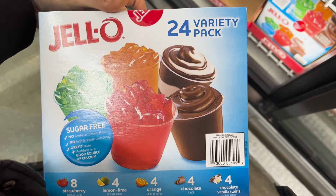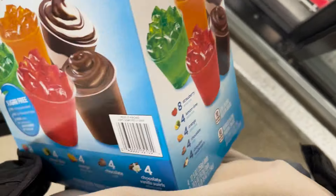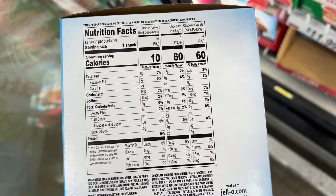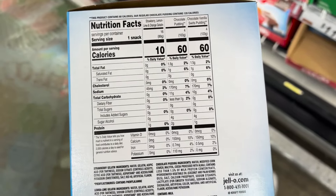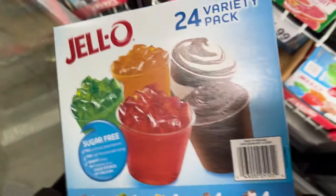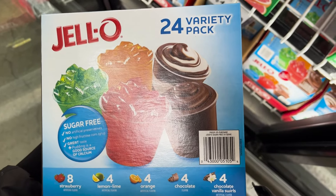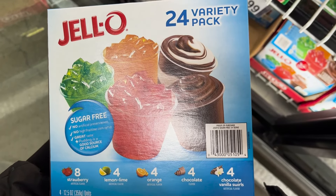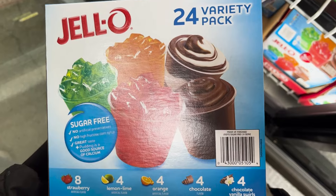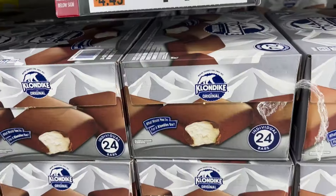Eggs are always on my shopping list because they're one of the most bioavailable protein sources, right next to whey protein. They also have choline, vitamin D depending on which kind you get, and all sorts of other vitamins. Whether you like them scrambled or over easy with toast, just get eggs. They're 70 calories and 6 grams of protein, and $10.99 here at BJ's.